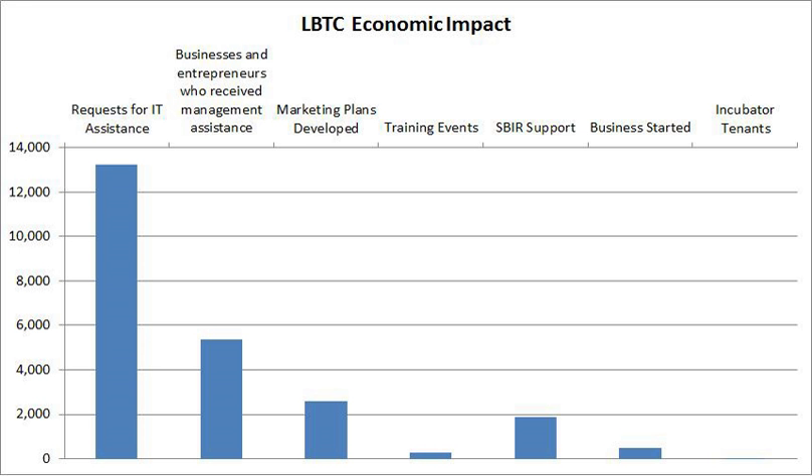In 1988, the LBTC began its operations on LSU's campus as a joint venture between LSU, the Louisiana Public Facilities Authority, and the Greater Baton Rouge Chamber of Commerce. The LBTC is currently located at the LSU Innovation Park.